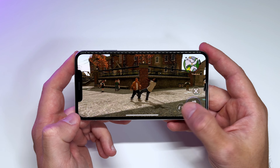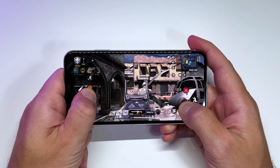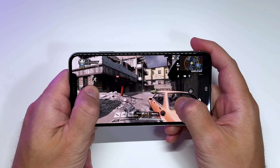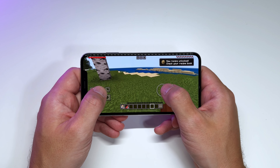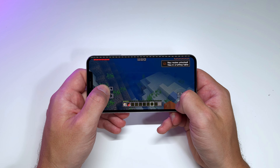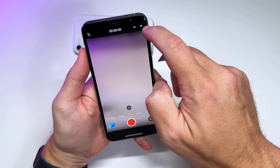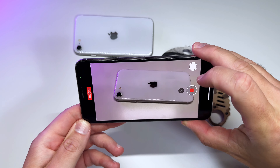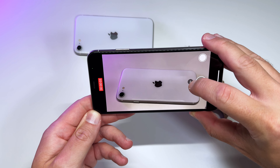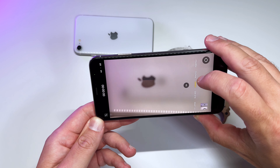The big screen definitely enhances the gaming experience, so if you're a gamer on the go you're going to love this phone — big battery, big OLED screen, A12 Bionic chip. The cameras are both 12 megapixels, capable of shooting 4K at 60 FPS, and they seem to be working fine. There's a telephoto lens offering 2x optical zoom, but no ultra-wide.